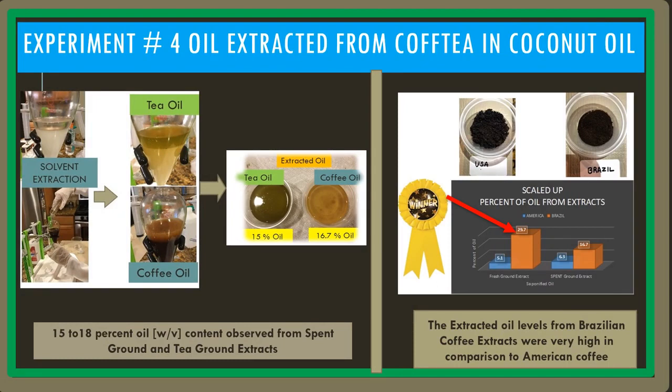The best tea — Indian tea — had on average 15% oil, and the best coffee — Brazilian coffee — had about 16.7% oil.